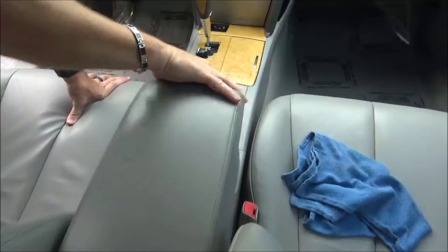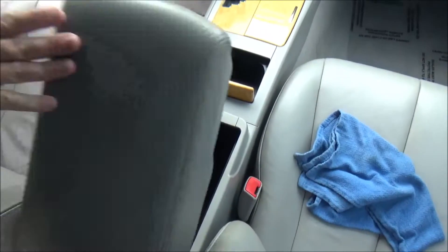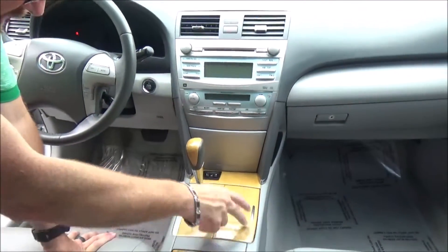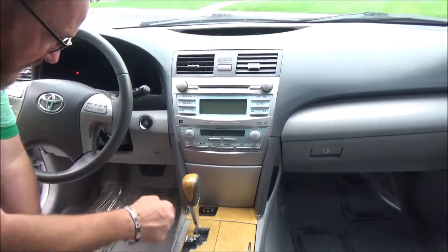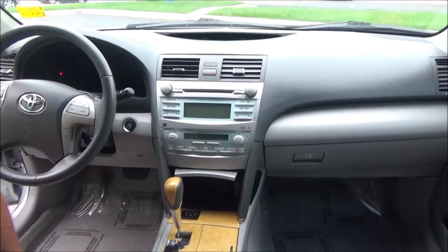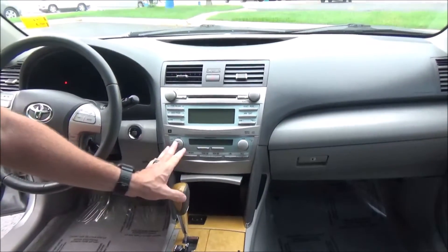Seat armrest with storage, lots of room inside, storage and power outlet, cup holders, automatic transmission with sport mode, heated driver and passenger seats, more storage under the console, and an auxiliary power outlet.